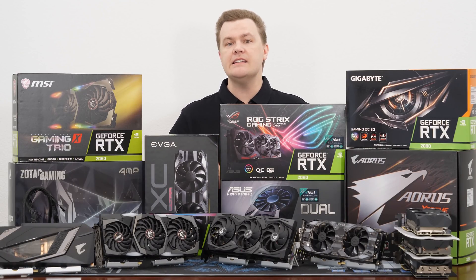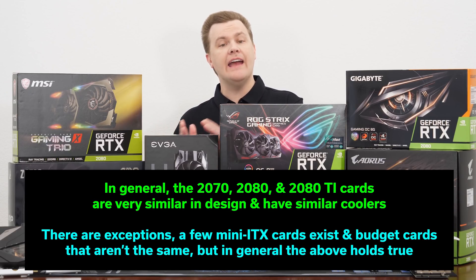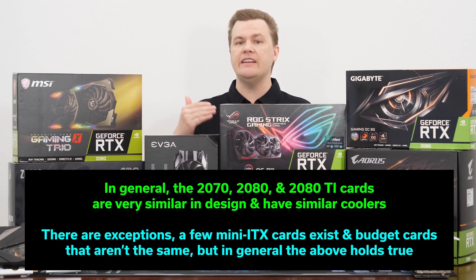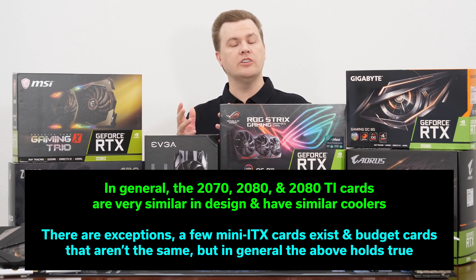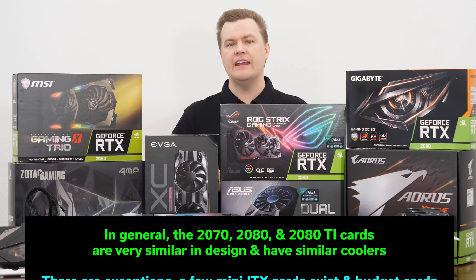The advice in this video today applies not just to the RTX 2080 but also to the 2080 Ti, and even to a large extent to the 2070. Most 2070, 2080, and 2080 Ti cards are fairly similar between the manufacturers, sometimes with small differences. So if you like one card of a specific model from one brand, you'll probably like it whether you move up or down a notch.